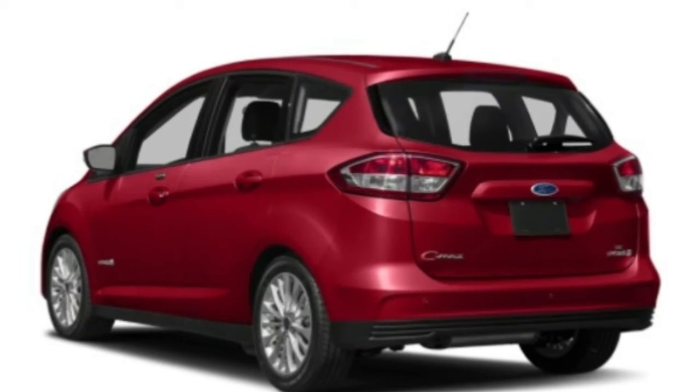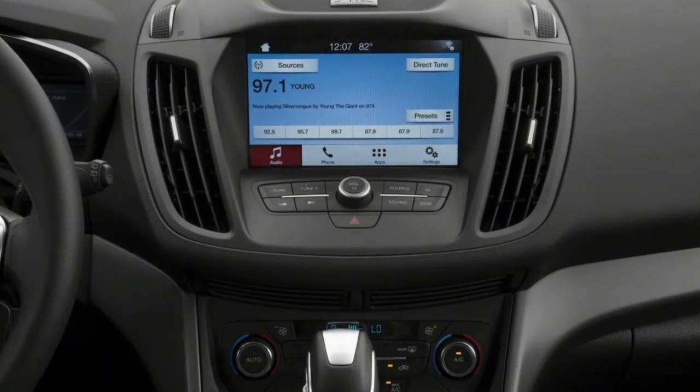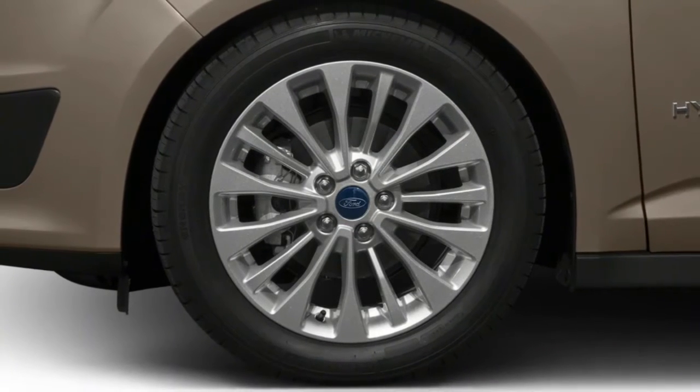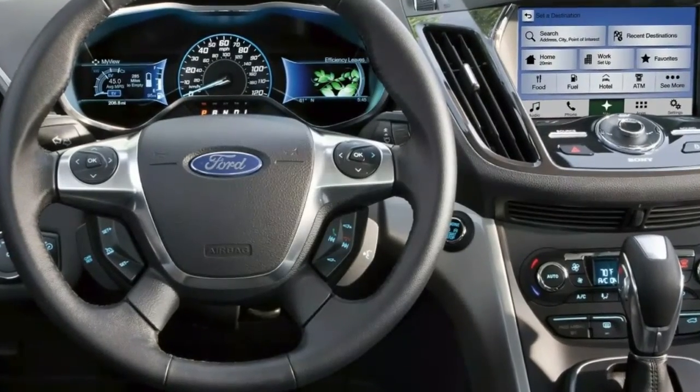yet it's the fire-breathing twin-turbo V6 in the Sport model that will get a speedy evil presence with heartbeats racing. The Edge's unmistakable outside and extensive options list let purchasers effortlessly equip it to address their issues, and its towing limit makes it perfect for end-of-the-week warriors.